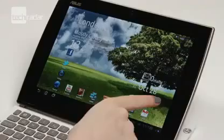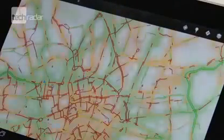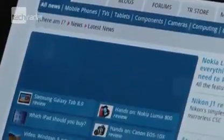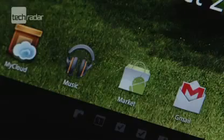As a tablet, the Slider has a bright 10.1-inch screen and runs the latest version of Google's Android Honeycomb. The power comes courtesy of an Nvidia Tegra 2 processor and 1GB of RAM. It's slick and responsive, and the built-in 32GB of storage provides plenty of space for music, video, or apps downloaded from the Android Market.